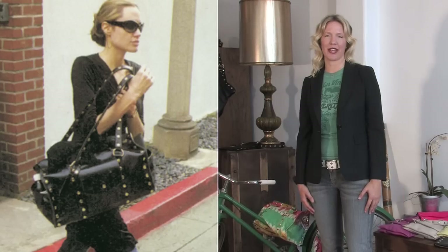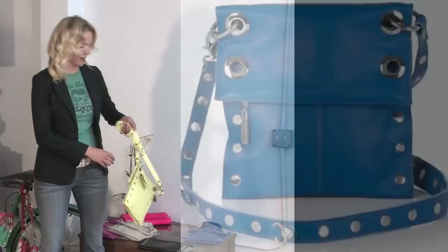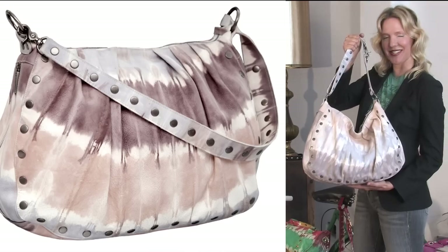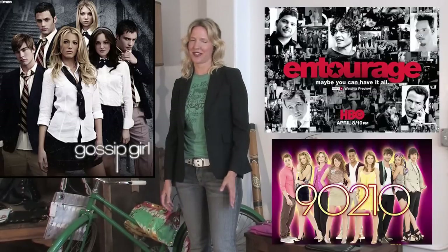Some celebrity fans are Angelina Jolie, Paris Hilton, Lindsay Lohan. Rachel Bilson is wearing our little Santa Monica in line. Jessica Alba is currently rocking our sunset tie-dye. You can also catch us on shows like Entourage, 90210, Gossip Girl — just to name a few.